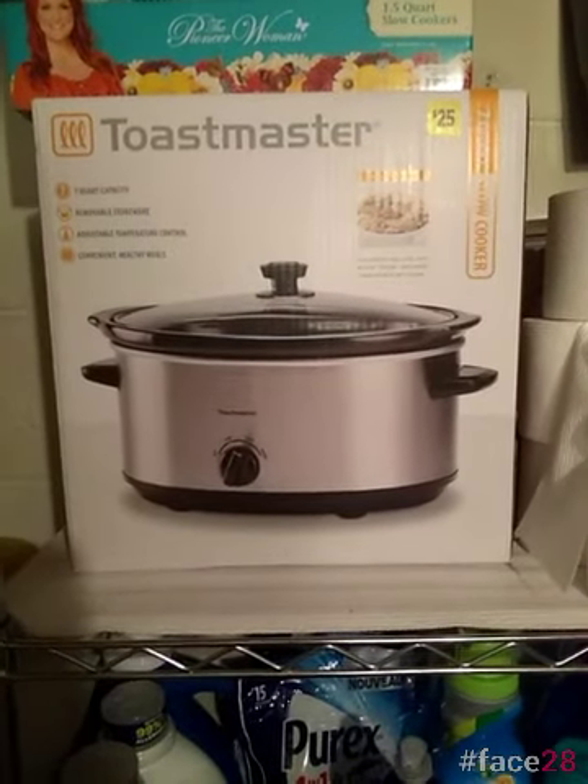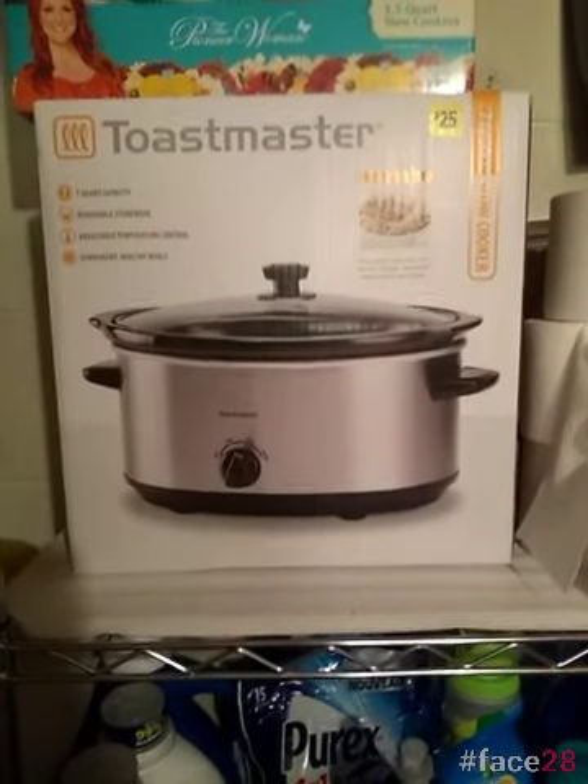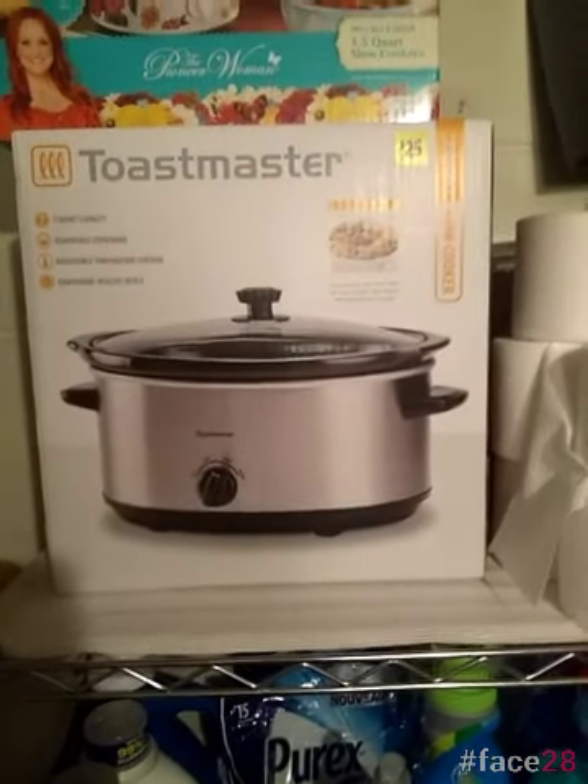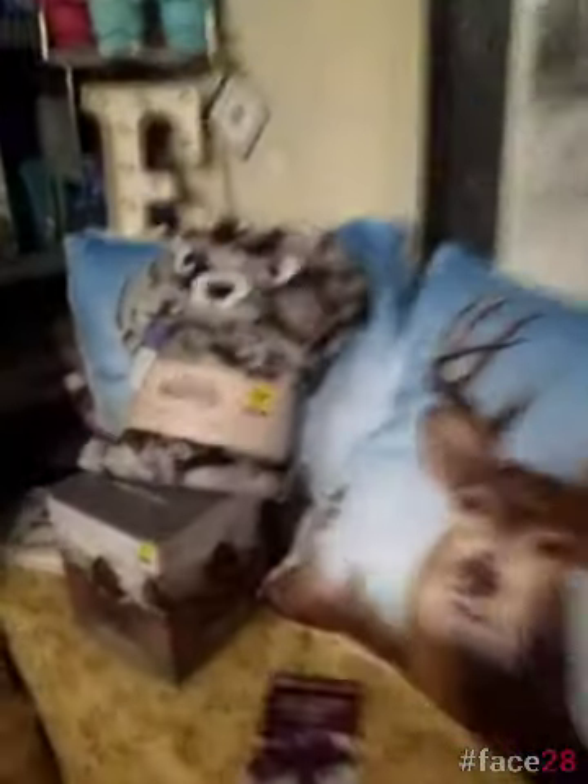Ashley and I went out and we started purchasing these items the day before yesterday, so they are discounted where we are. We're going to look around here and I just wanted to show you a couple more things.